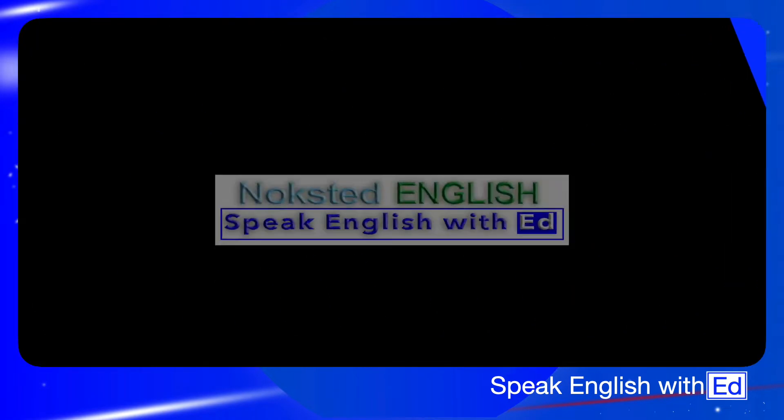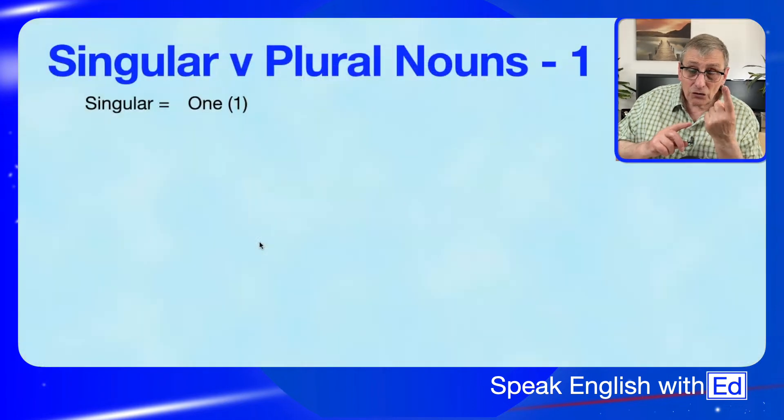If you're looking to pass the CELT examinations to satisfy UK VI requirements so you can get a visa to come and settle in the UK, then you're in the right place. Today we're going to be talking about plural and singular countable nouns that are going to help your everyday conversations. One thing you've got to understand right at the beginning is that singular means one — just one.